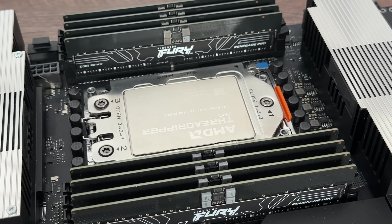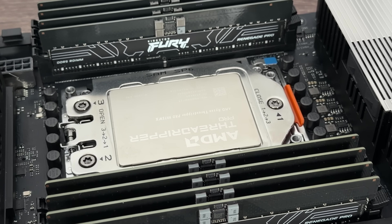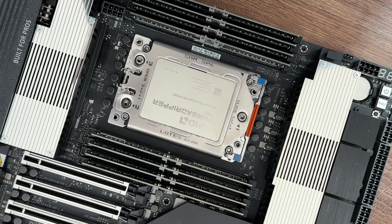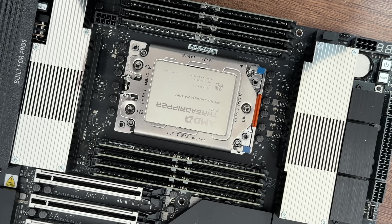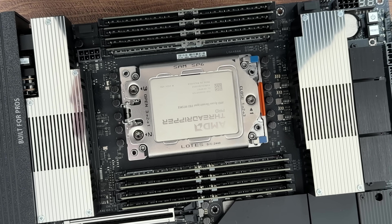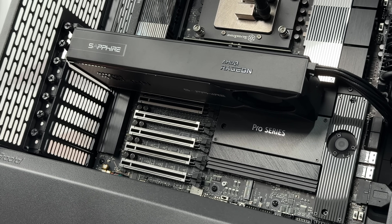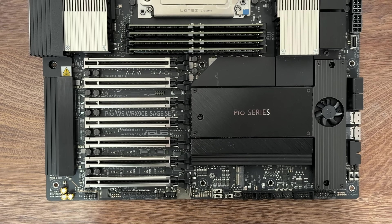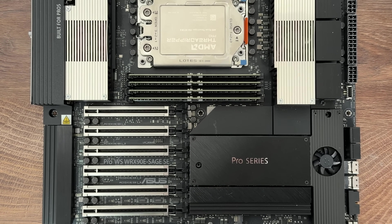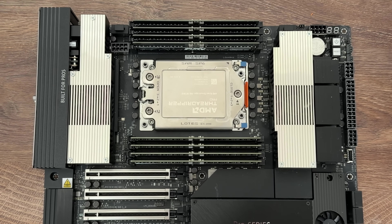The CPU is the AMD Ryzen Threadripper Pro 9975WX: 32 cores, 64 threads, 4 GHz clock speed. RAM is Kingston Fury Renegade Pro DDR5 RDIMM — eight sticks of 32 GB, totalling 256 GB at 6000 MHz. Storage is Kingston Fury Renegade Gen 5 2 TB. GPU is the Sapphire AMD Radeon AI Pro R9700 32 GB. The motherboard is the ASUS Pro WS WRX90E-SAGE SE.